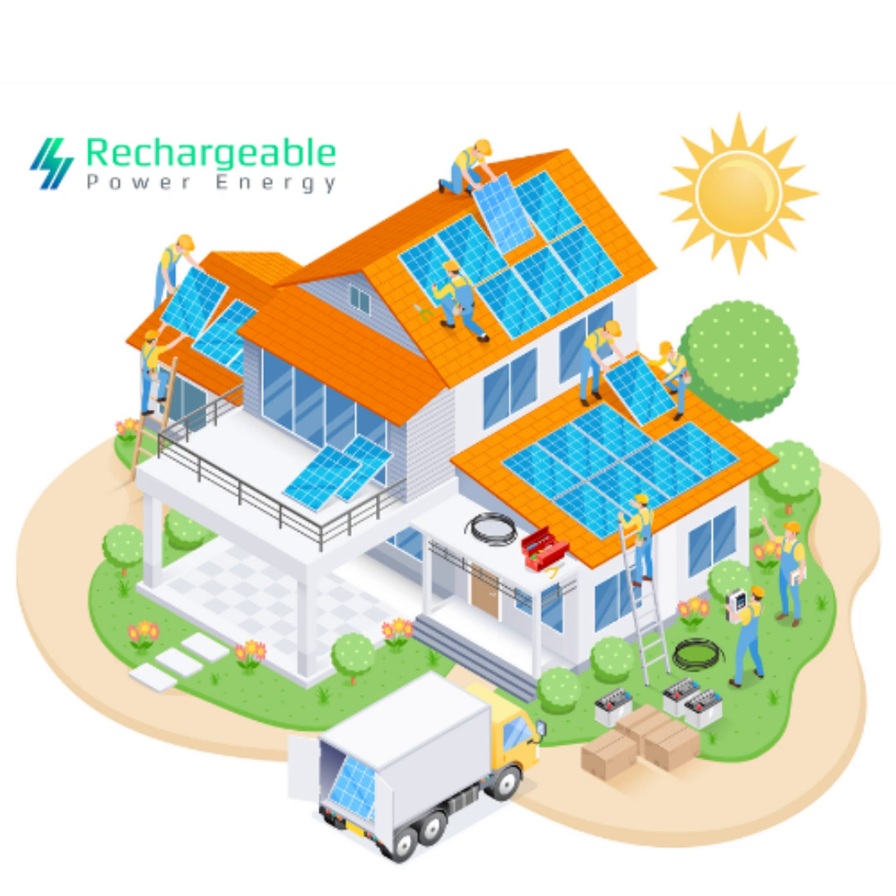Today, we'll explore why your home needs a solar battery and how this innovative system works seamlessly with your solar panels and inverter. Rechargeable Power Energy is your source for all your lithium battery needs. We are here to help educate you on the solar battery process and inverter. We will also introduce you to a few home batteries in our collection on our website.